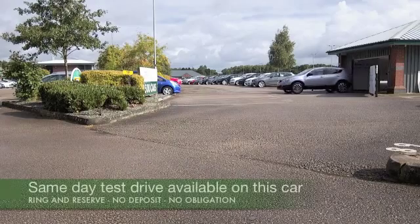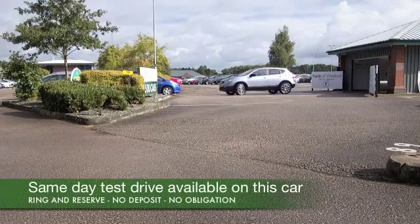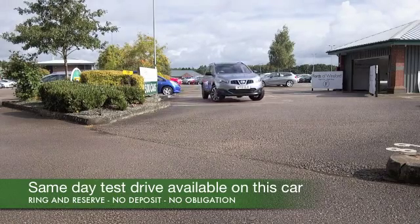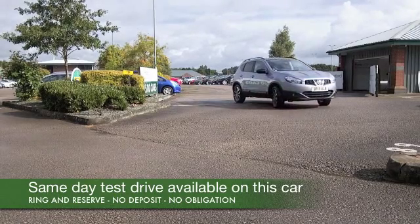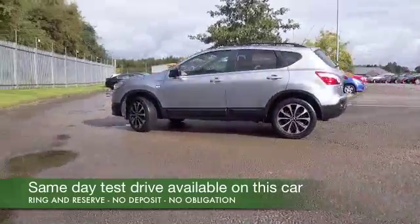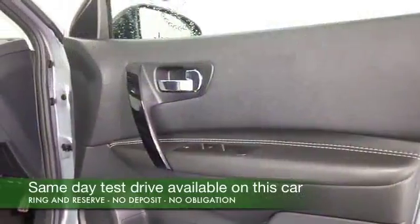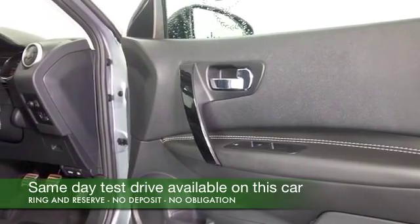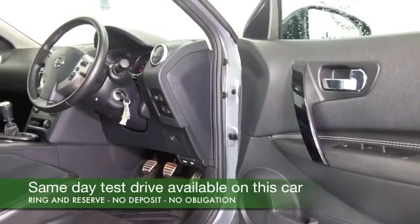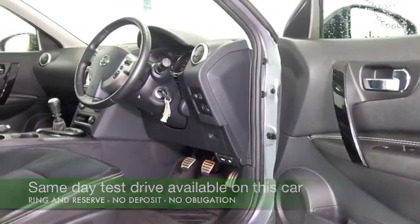There are certain cars that just tick all the right boxes and the Nissan Qashqai is certainly one of them, a huge customer favourite. This is a good looker with its 1.5 diesel engine, a great choice. This will motor on day in day out for you, giving you worry free and economical motoring, about 54mpg combined, maybe around 60 on that longer run when you're taking it easy.